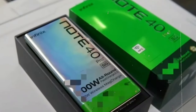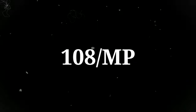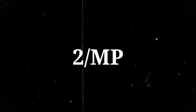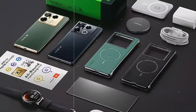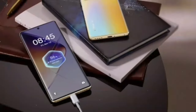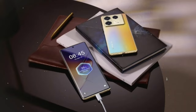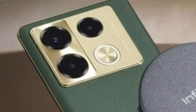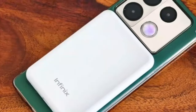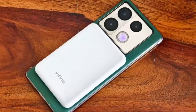Moving on to photography, the Infinix Note 40 Pro Plus features a versatile triple camera system led by an impressive 108MP main lens, accompanied by a 2MP macro lens and a 2MP depth sensor. From stunning landscape shots to detailed close-ups, this camera setup delivers exceptional clarity and depth. With features like dual LED flash, HDR, and panorama, you'll be able to capture breathtaking moments in stunning detail.